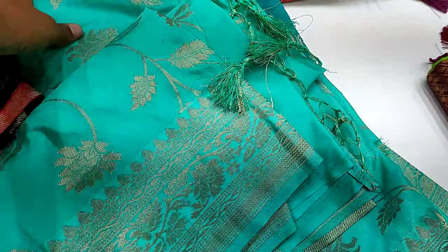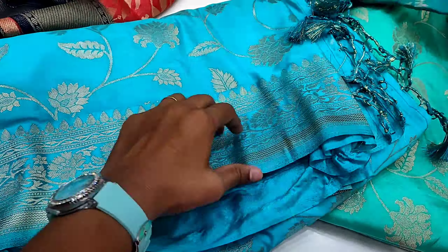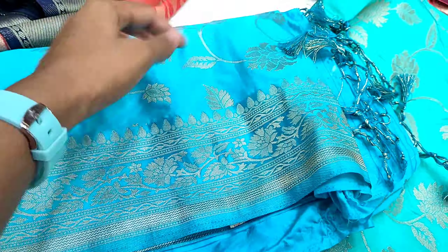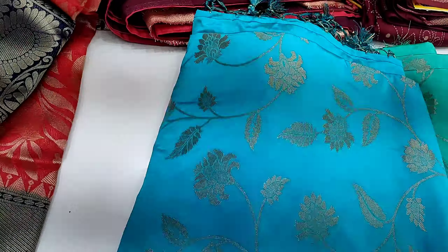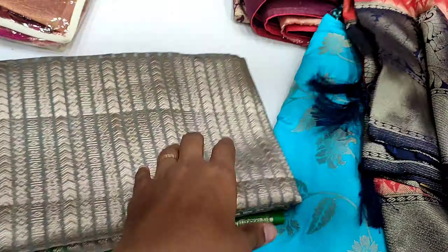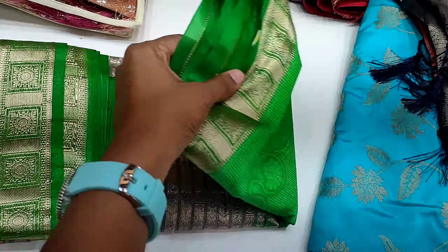I will show you the new series in the fancy series. I will use the standard colors for the same size. These are brand new colors — I will show you the new colors.